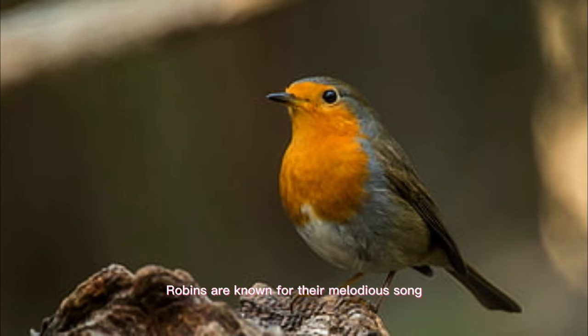Robins are known for their melodious song, and the males will defend their territory fiercely against other robins. Interestingly, female robins will sometimes sing to defend their territory as well.